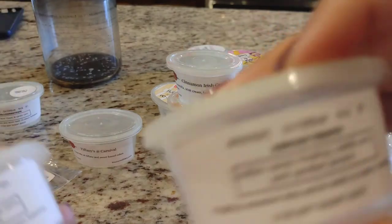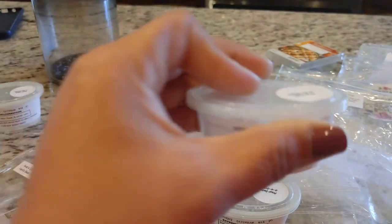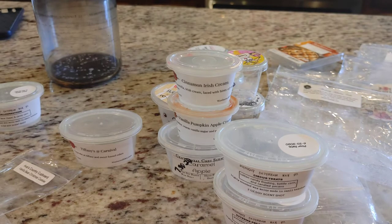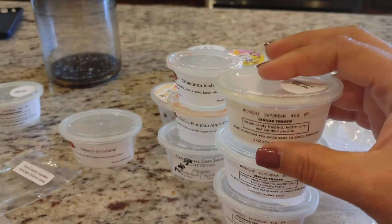I have two of Circus Treats — cotton candy frosting, kettle corn, and candy pecans. This is one I purchased in error, and then purchased two of them, but I actually ended up really enjoying it. When I melted it upstairs, the cotton candy came through the strongest. I got a little nuttiness from the pecans but didn't get much kettle corn. It was just a sweet, fair-type scent and it smelled really good — I enjoyed it more than I thought I would.